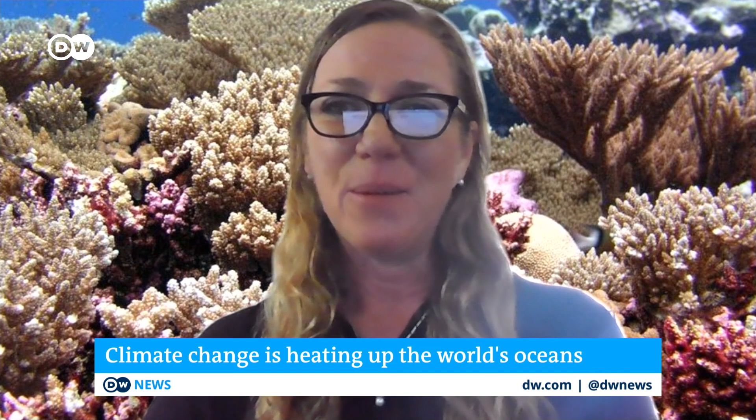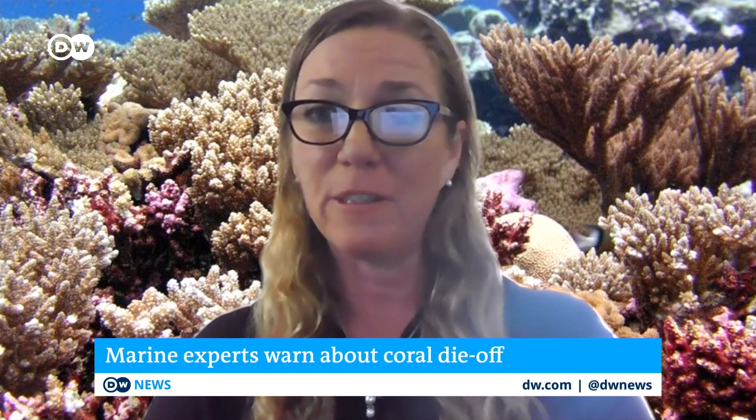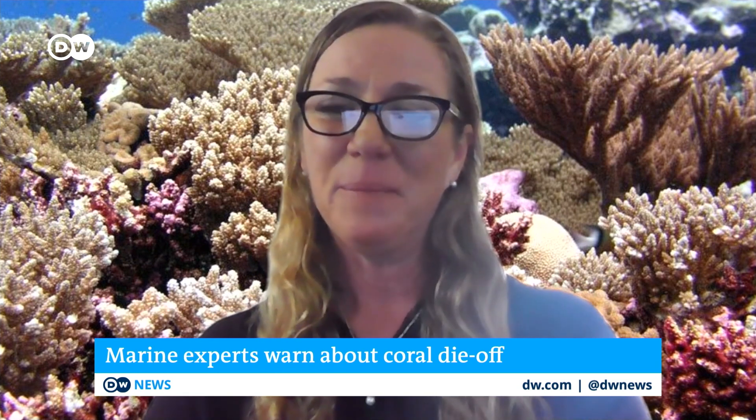Ultimately, I think we know what we need to do. The first thing is getting over our greenhouse gas emissions problems and finding sustainable solutions — not just for coral reefs, but for the planet more generally. Thank you very much for chiming in today, oceanographer Jennifer Smith, talking about the health of coral reefs and some solutions there.